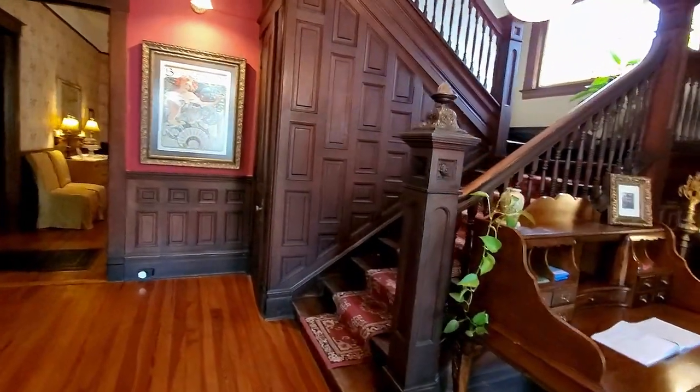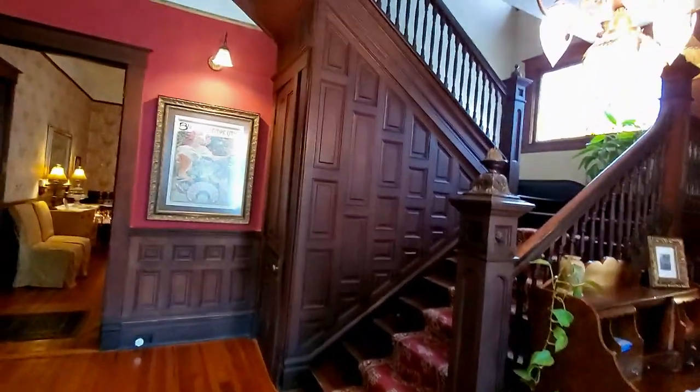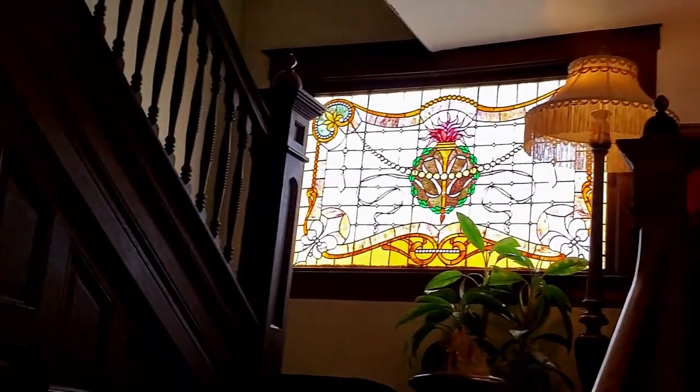This stairwell is also original, as well as the stained glass at the top of the stairway, and this light fixture is original to the house.